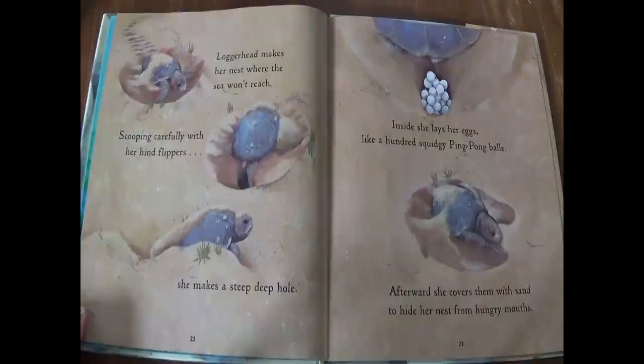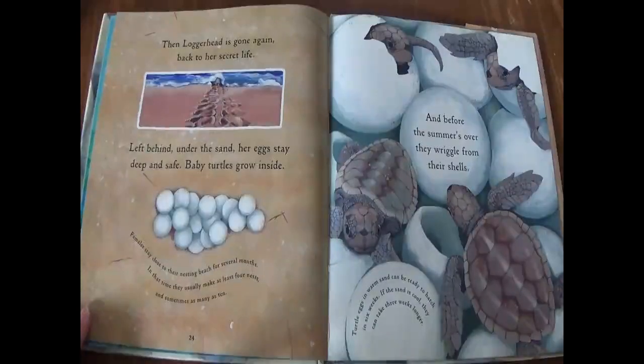Loggerhead makes her nest where the sea won't reach. Scooping carefully with her hind flippers, she makes a steep, deep hole. Inside, she lays her eggs, like a hundred squidgy ping pong balls. Afterwards, she covers them with sand to hide her nest from hungry mouths. Then, loggerhead is gone again — back to her secret life.